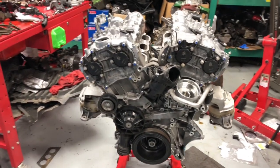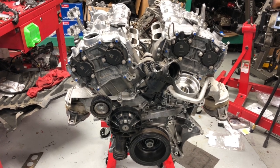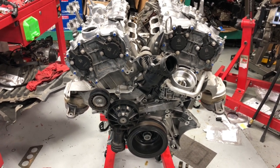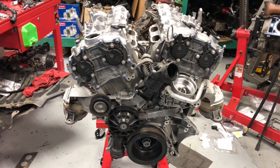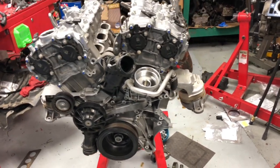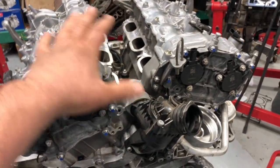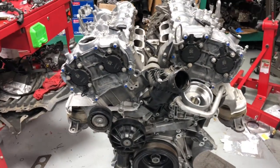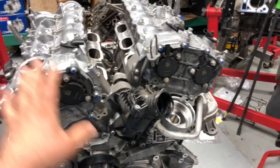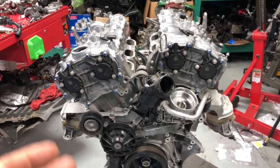Hey YouTube, thanks for joining me today. I want to show you something real quick, just as a reference. This is a 276 engine that came in 2012 on all the 350s on Mercedes-Benz. This engine came to the shop with a knocking noise coming from somewhere deep in the engine. We're already in the process of rebuilding it — we already put the heads and crankshaft back.